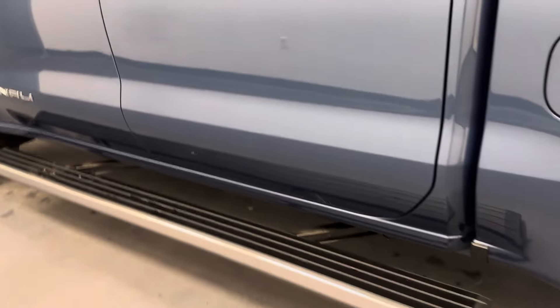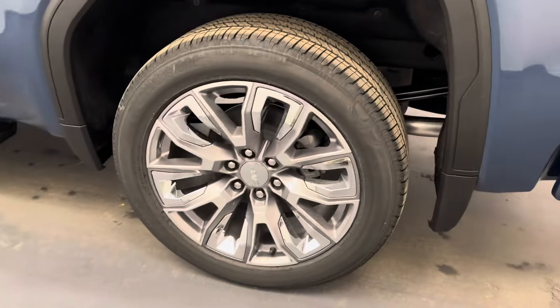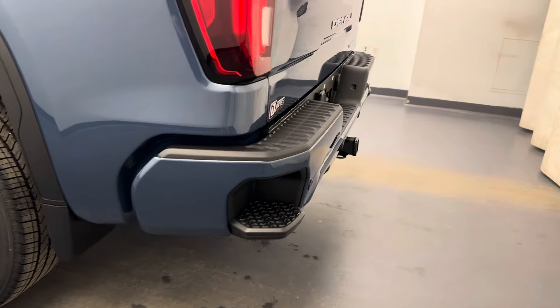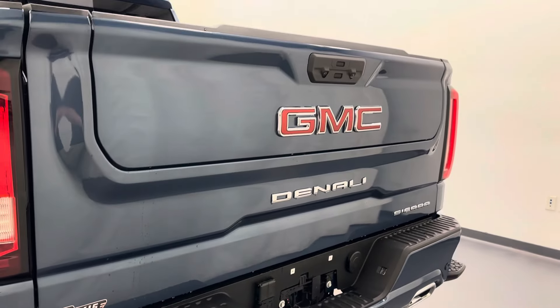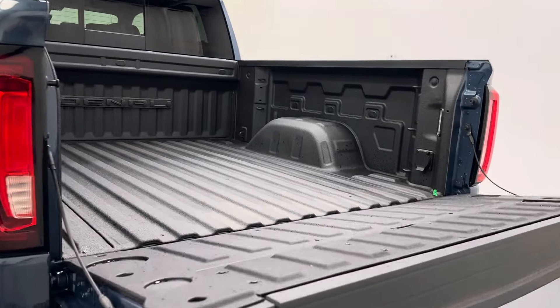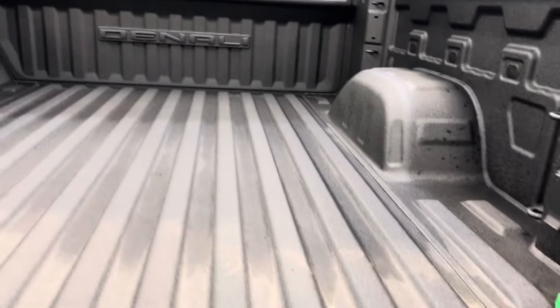On the exterior, we have retractable running boards, 22-inch aluminum rims. The tailgate step, rear parking aid, a multi-gate tailgate, and the rear view camera. Remote tailgate switch and a spray-on bed liner.